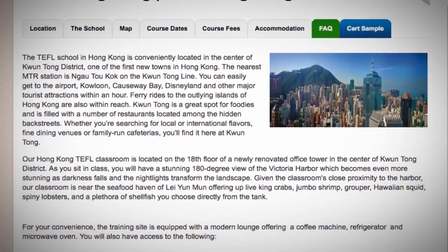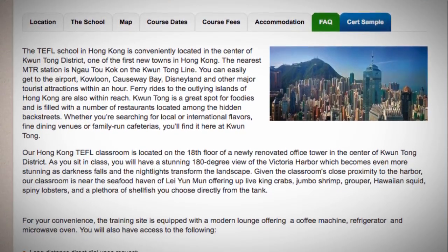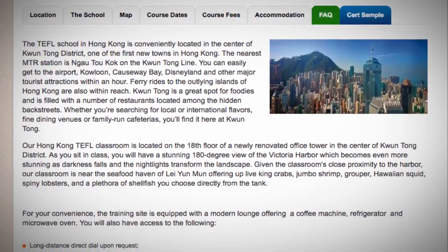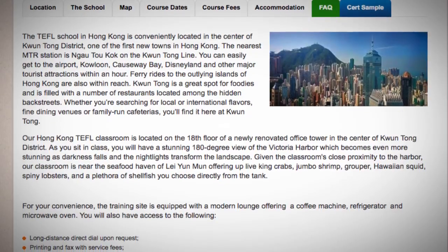Given the classroom's close proximity to the harbor, our classroom is near the seafood haven of Lai Yun Mun, offering up live king crabs, jumbo shrimp, grouper, Hawaiian squid, spiny lobsters, and a plethora of shellfish you choose directly from the tank.